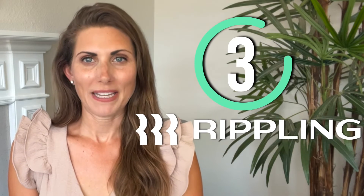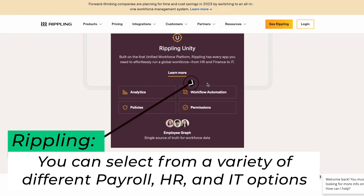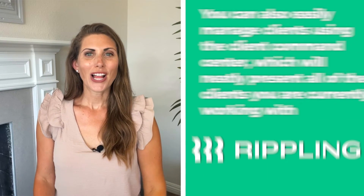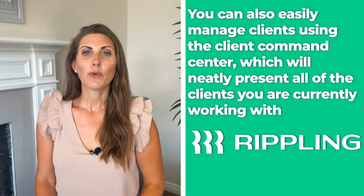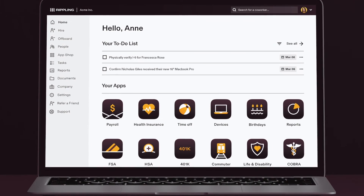Next up, Rippling. Rippling is another great payroll software for accountants. You can select from a variety of different payroll, HR, and IT needs, so you only get the features you really need. It has some of the most customized plans on the market. You can also easily manage clients using the Client Command Center, which will neatly present all of the clients you are currently working with.